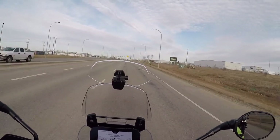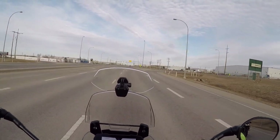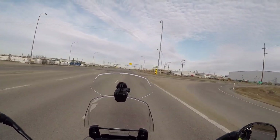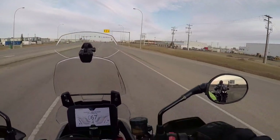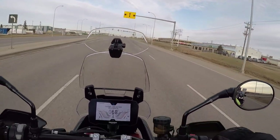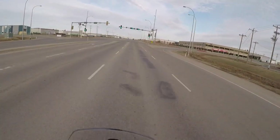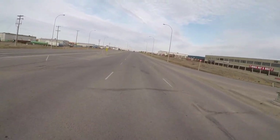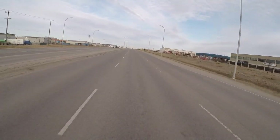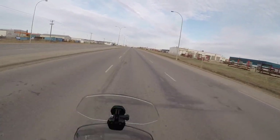Now that we've talked about the seating position, the comfort of the seat, and the position of your feet in relation to your hips and body — my back is quite upright on this bike, which is awesome. I also find now, with the bar risers on it, that when I stand up, the bar reach is perfect. It'll be very comfortable for riding off-road.